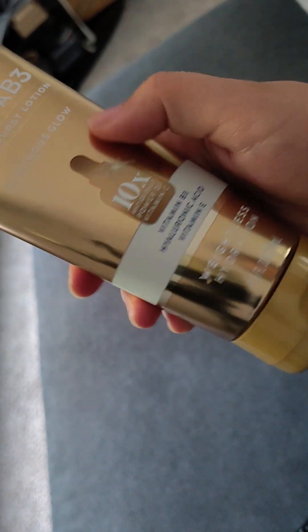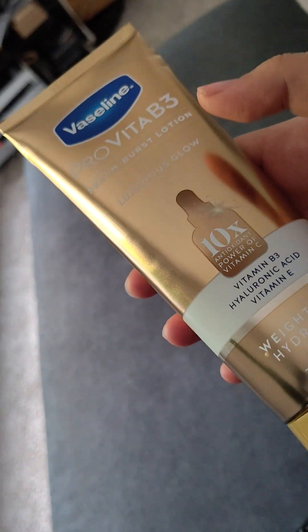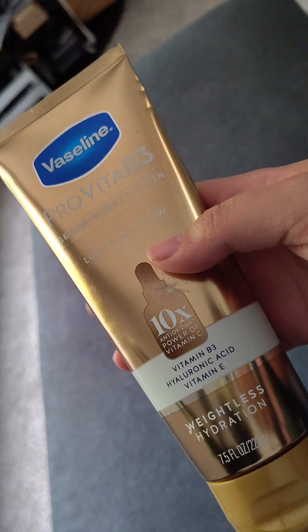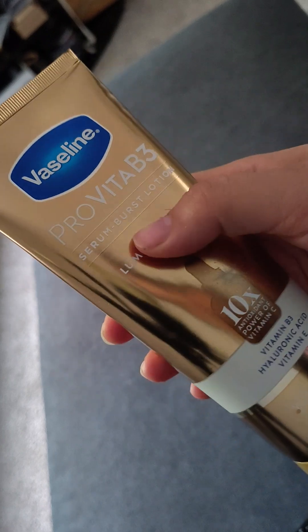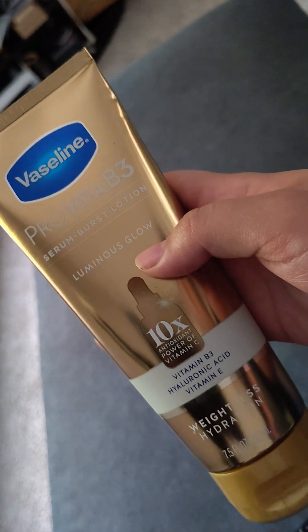I've been using it because I got this as a product and I wanted to give it a full review before actually reviewing it. Since the weather is getting colder, I think this is really good, so yeah.